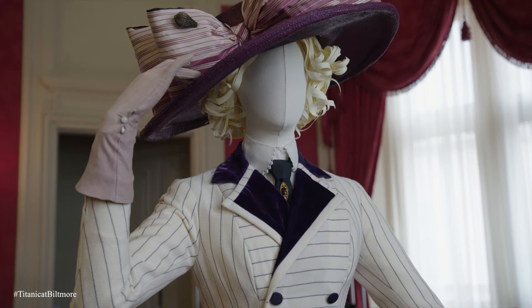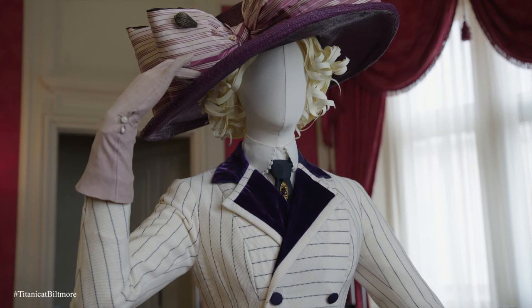These costumes are made from the exact same time period that George and Edith Vanderbilt lived at Biltmore Estate, and so to see them in these interiors gives you a really great sense of the luxurious environment that they lived in, the glamorous travel that they did, and the clothing that they wore.